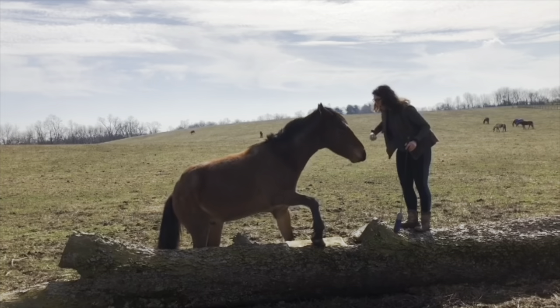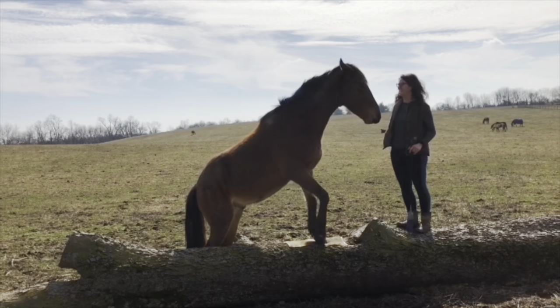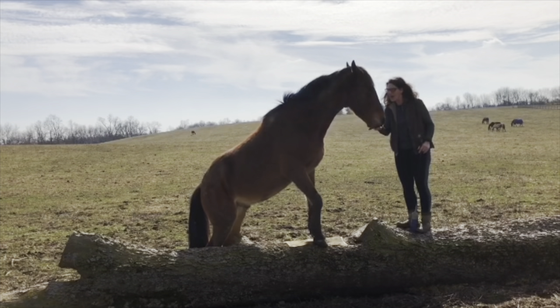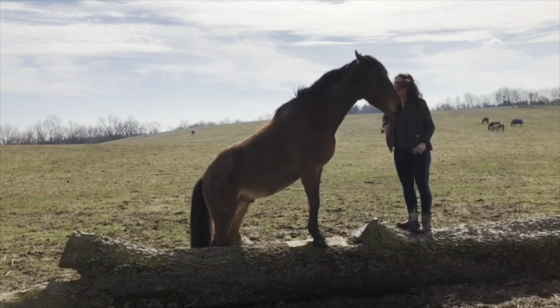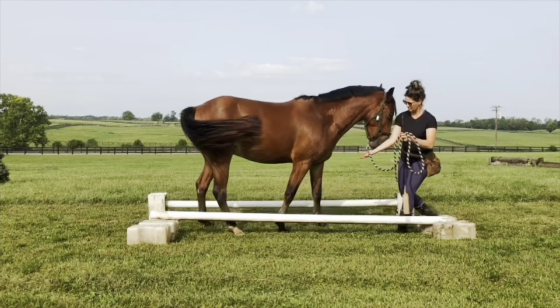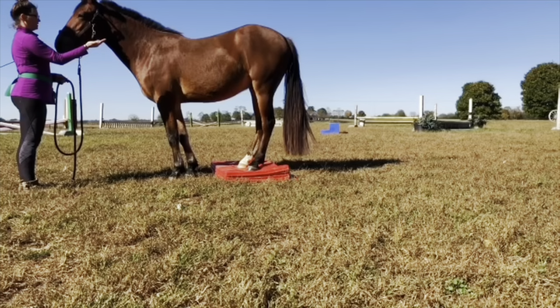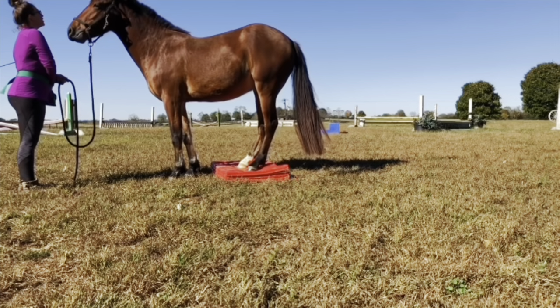I developed Musgrave Equestrian along with my physical therapist husband. We worked together to use what we currently know about equine biomechanics, as well as information and research from the human physical therapy world, to help horses move better, feel better, and enjoy their jobs all over the world.